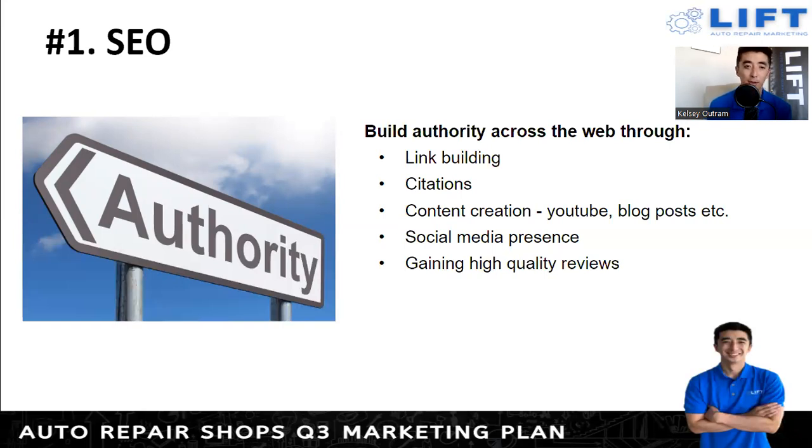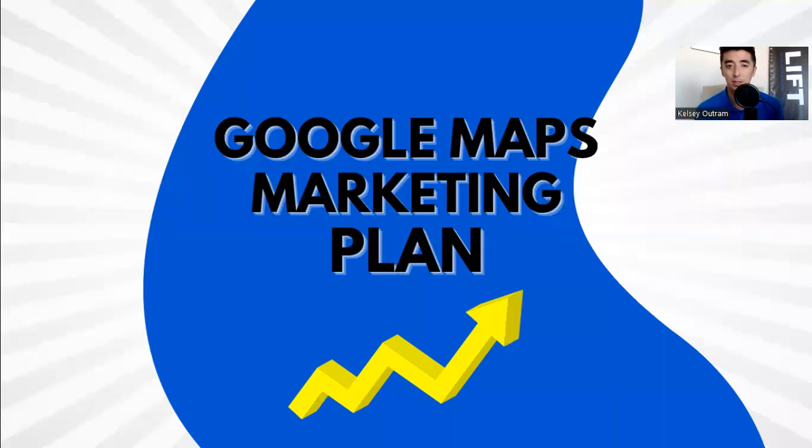Backlinks are blog posts or articles that have a hyperlink that when clicked leads to another website. Google loves this because it's like another website referring you — it builds more trust with your company. Make sure there are links referencing your shop and website. Citations are online directories — make sure your name, address, and phone number match exactly how you listed them in your Google Business Profile. Also, content creation through a YouTube channel, blog, or social media presence, and regularly gaining high-quality reviews are all important.